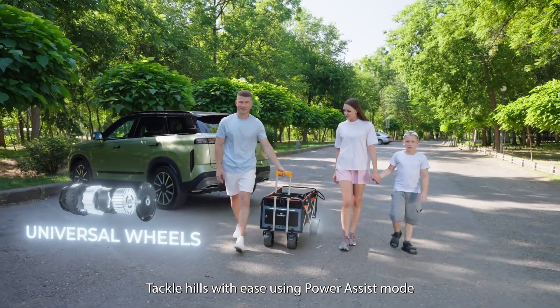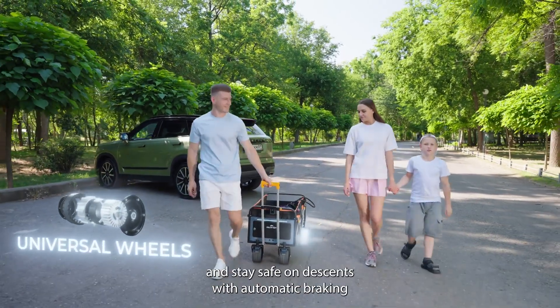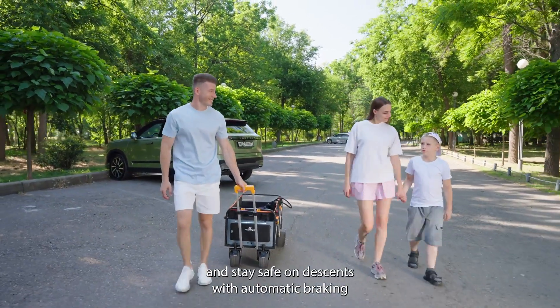Tackle hills with ease using power assist mode, and stay safe on descents with automatic braking.